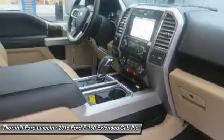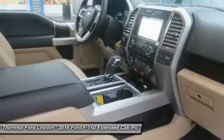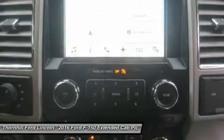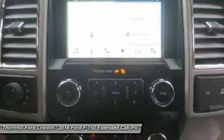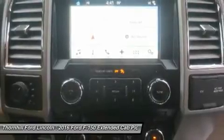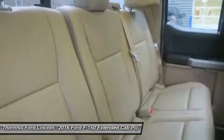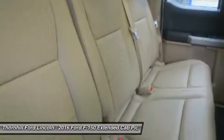New Ford innovations will keep you working through all conditions. The all-new BoxLink configurable universal pick-up box interface system secures a wide variety of available Ford and aftermarket accessories such as ramps, storage bins, dividers, and many others including e-track. LED box lights, stowable loading ramps, 110-volt AC plug-in outlet, and remote tailgate release systems are all available options.